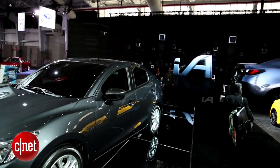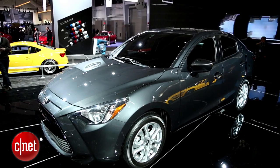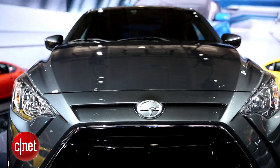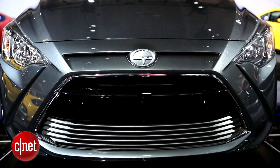One of the most interesting things about the Scion iA is that it actually has more in common with a Mazda than it does with the rest of Toyota's lineup. That's because this small sedan is going to be built on a similar platform, sharing a lot of sheet metal and probably the same 1.5 liter engine as the new Mazda 2.